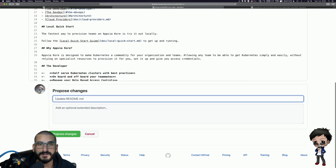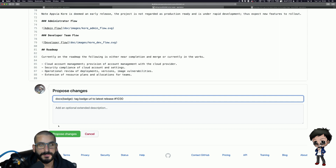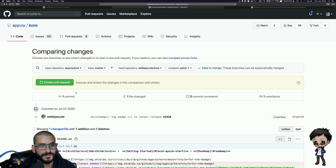I'm going to make a commit comment using conventional changelog format — which they're not actually using, but I quite like it because it's descriptive. I'm saying it's 'docs', it's for the badge, and the tag badge URL is linked to the latest release. I put the issue number at the end so GitHub will link the pull request to the issue. Then you click 'Propose a change.'